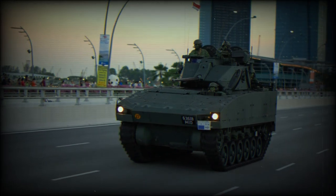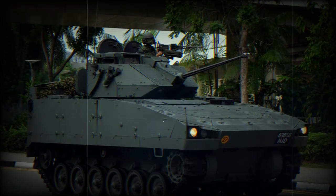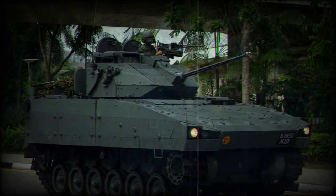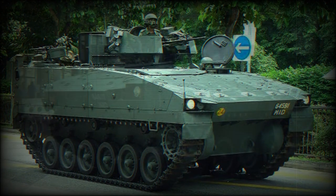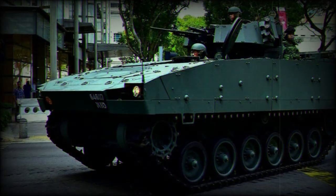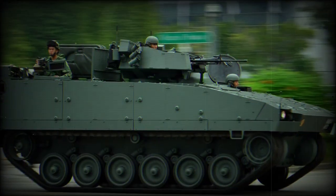The Bionics 4050 is a Singaporean armored personnel carrier. It is based on the Bionics 25 infantry fighting vehicle and shares the same hull. The first production vehicles were completed and entered service with the Singaporean Army in 1997, becoming fully operational in 1999.